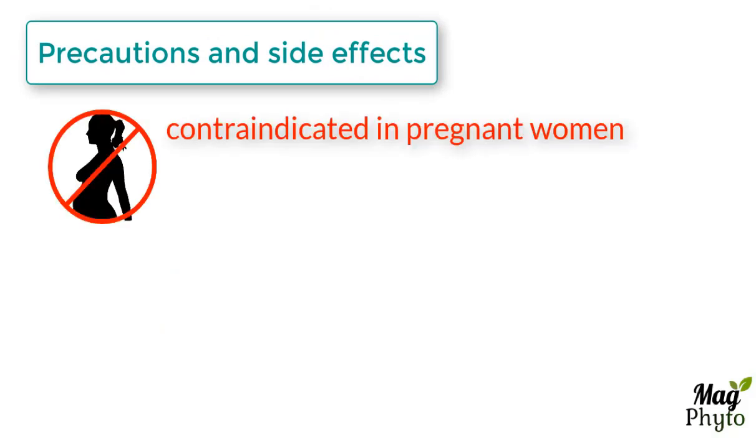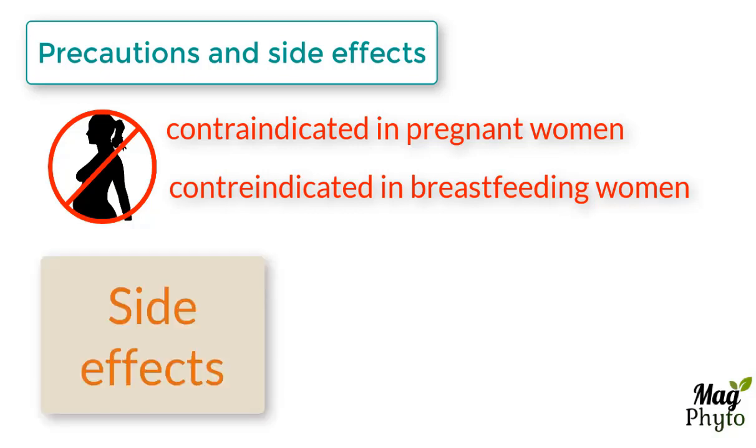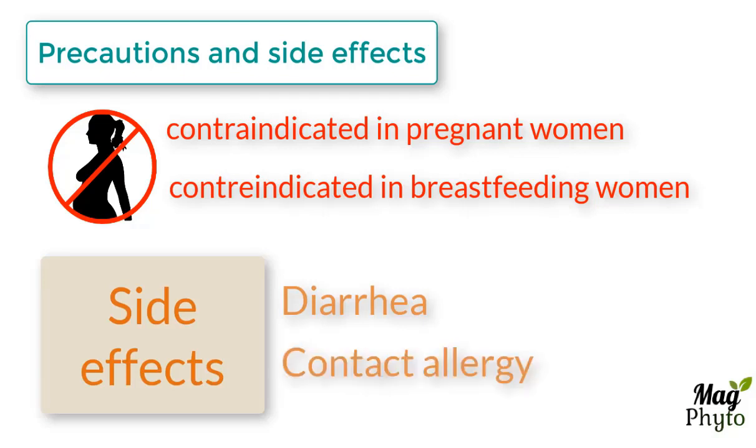Burdock root is contraindicated in pregnant women, as it can trigger premature birth. It is also avoided in breastfeeding women, because we do not have enough knowledge regarding the safety of this plant during breastfeeding. Side effects are minimal, such as the occurrence of diarrhea due to its laxative effect. Some cases of contact allergy have been reported.